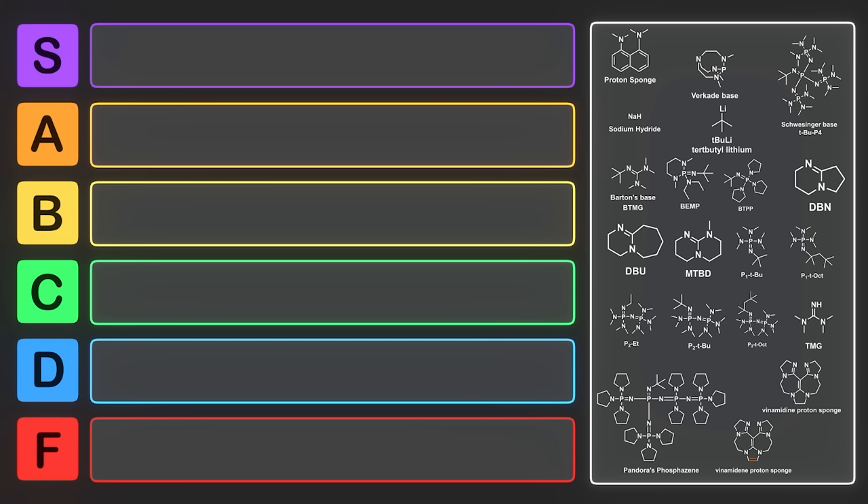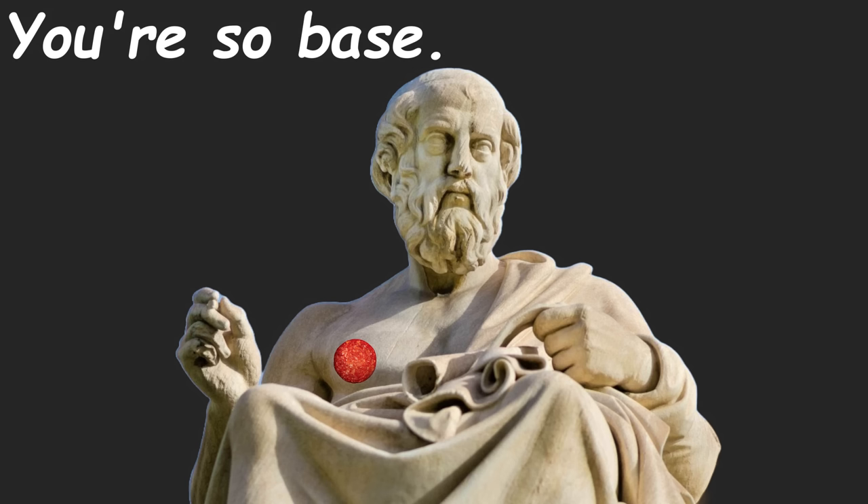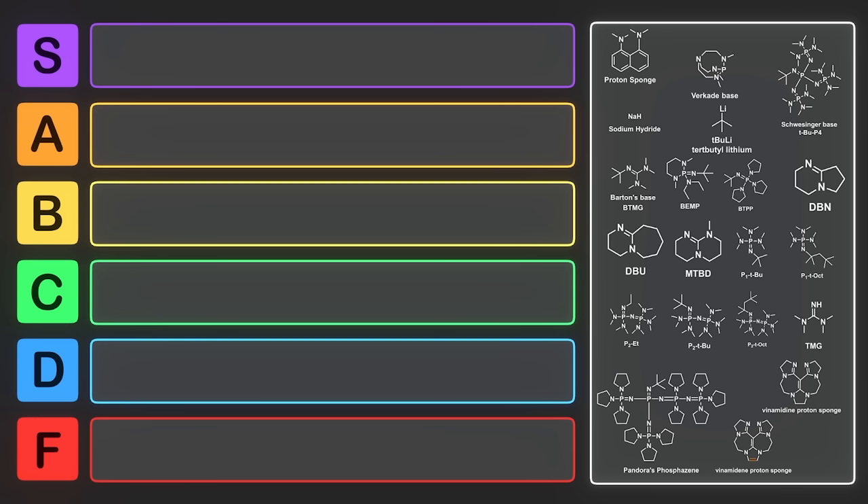When I talk about bases, you probably think of sodium hydroxide, sodium bicarbonate. Super bases are the opposite of super acids — basically, there are chemicals which are very strong bases, so strong that they get a special name.